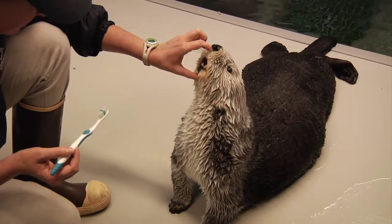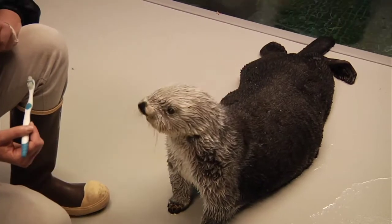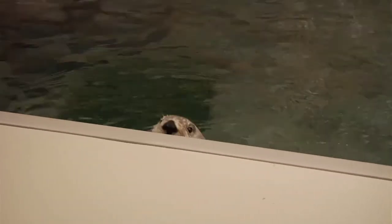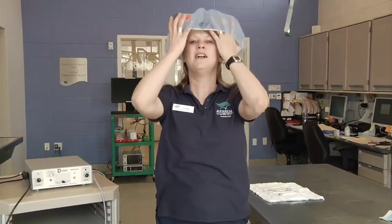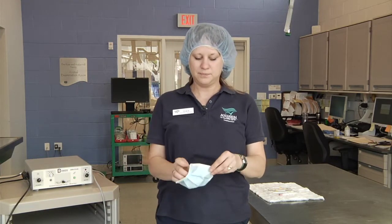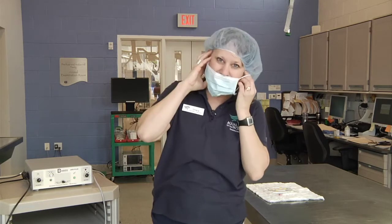Now that you've seen some of the tools we use to clean their teeth, let's do it for real. Today we're going to clean one of our sea otters, Betty. They have to be asleep when we do this — it's better for them and easier for us. Let's go check it out.